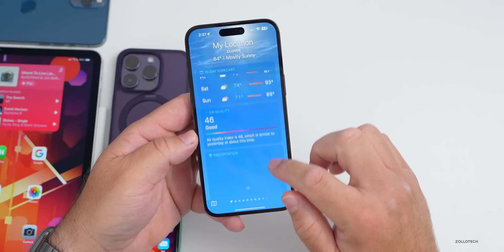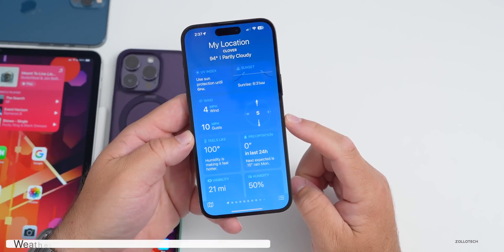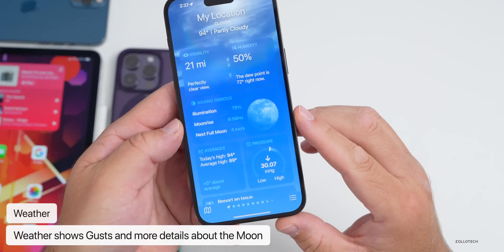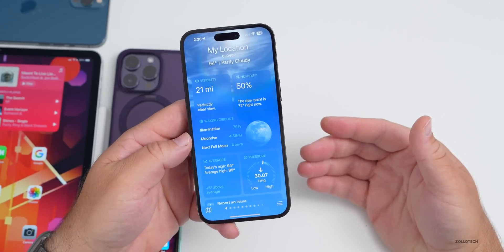Within Weather there are some updates too. Scrolling down, you'll see not only wind but gusts again — this was in beta 3. We also have moon phases shown below with more detail. They've updated this in beta 3 to look a little bit better.